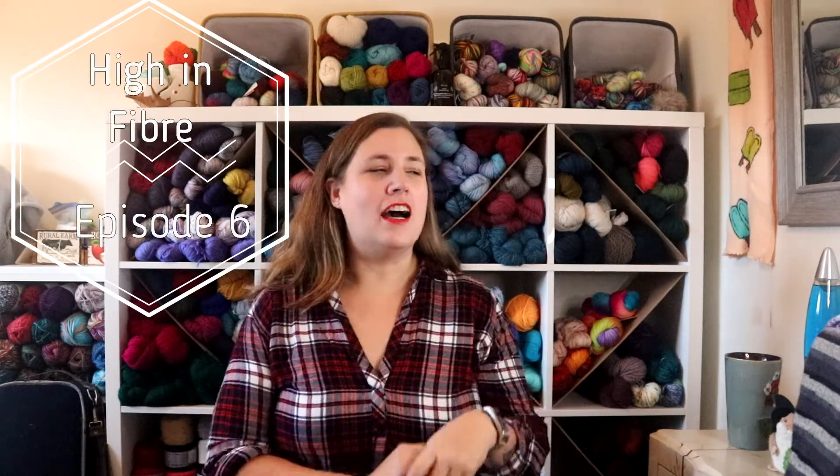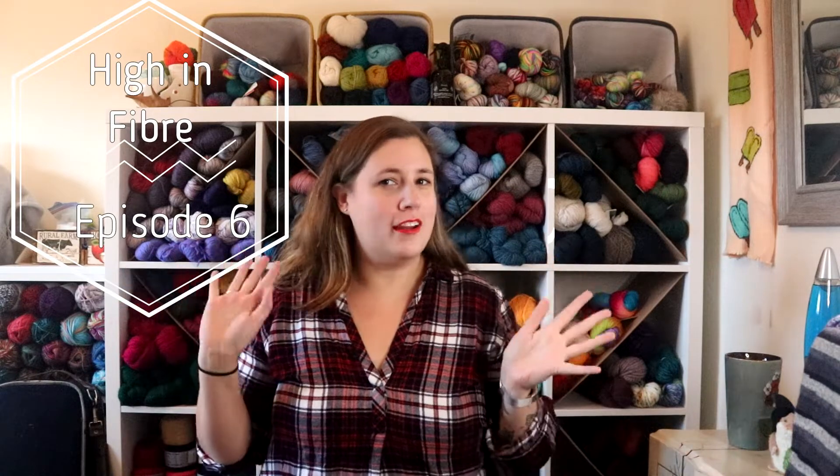Hey everybody, welcome back to another episode of High End Fibre. Today it's just me, but I thought it might be kind of fun to talk a little bit about designing and some of the projects I've been working on that involve designing these days.